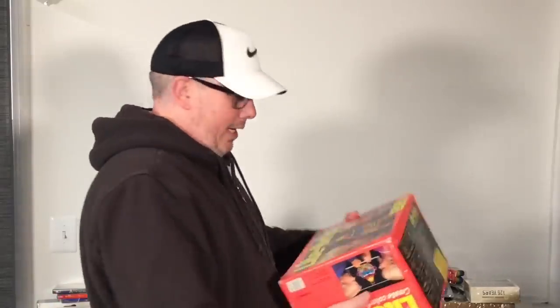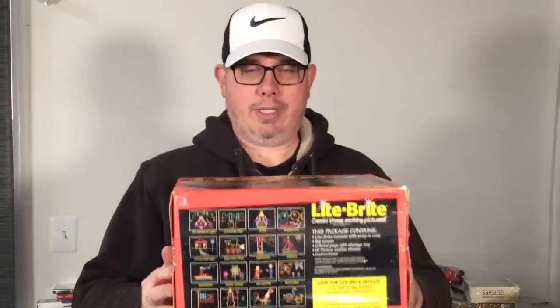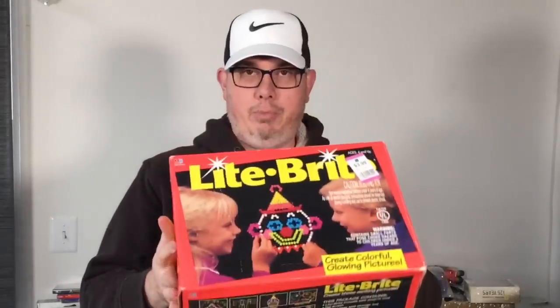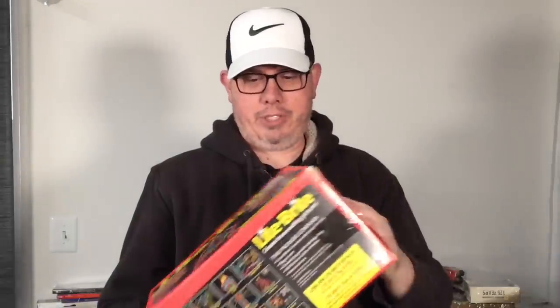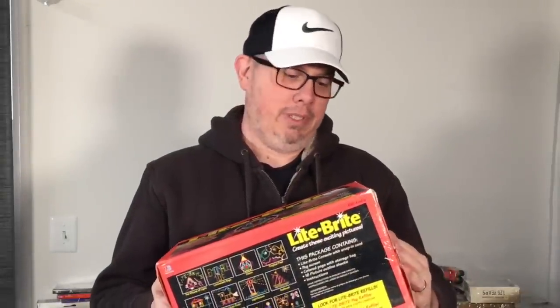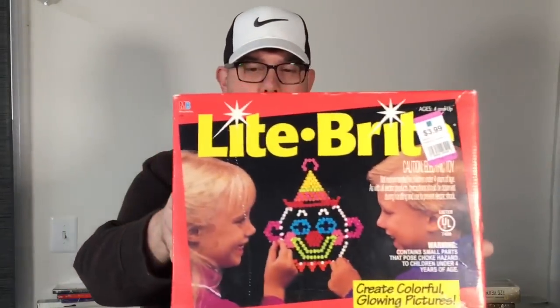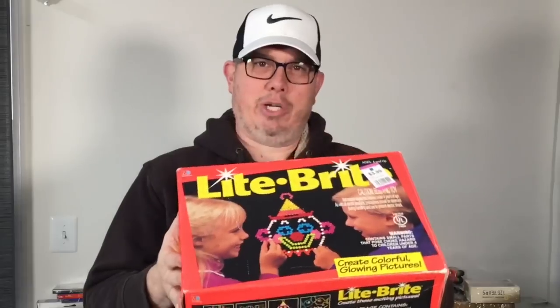Next up we got a Light Bright — this is not the really old one, it's a 1993 version. The important thing is all the little pegs are in it and we opened it up and checked. Paid about 3 bucks with our 30% off. These comp out for about 30 bucks.